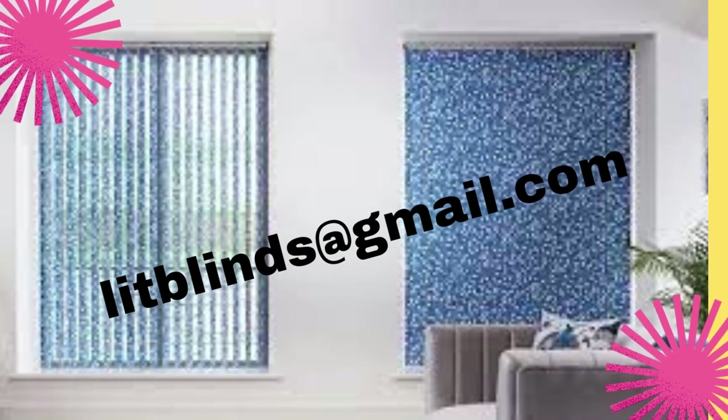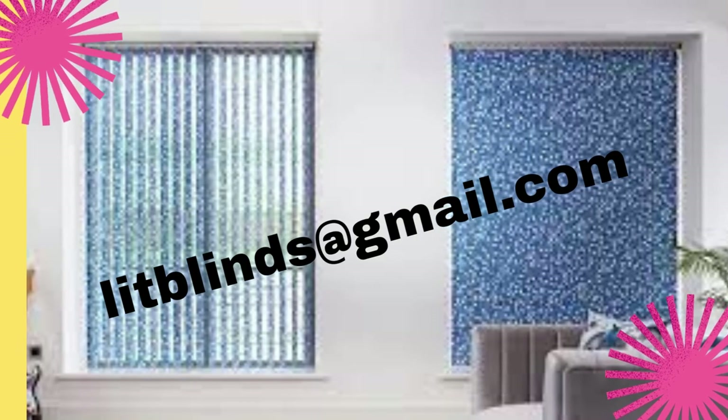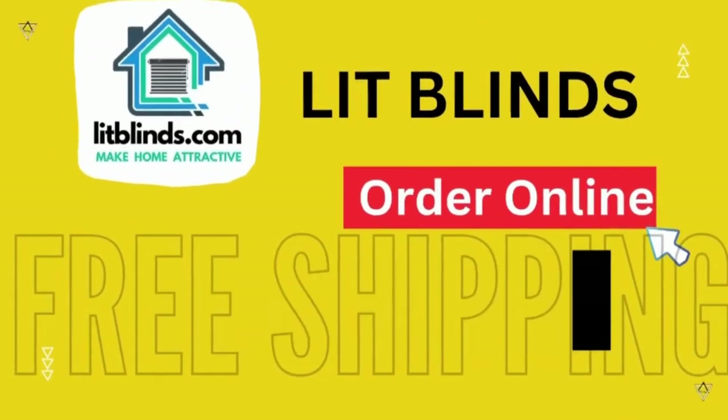Vertical blinds are a versatile solution that can enhance the overall look and functionality of your living spaces. Order online for free shipping. Lit Blinds ships to different countries.